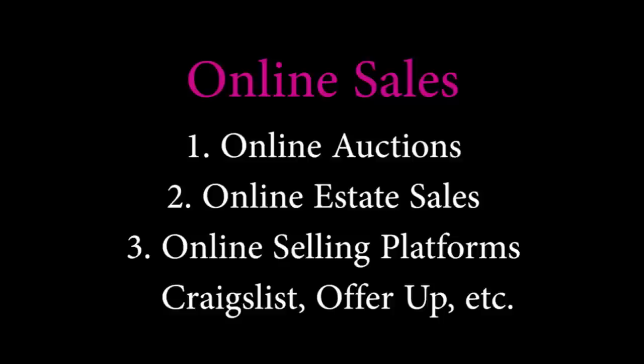Online sales is another great way to find pieces to flip. There are online auctions, some estate sales are online, and then there are selling platforms like Cherish, Let Go, OfferUp, and Craigslist. My personal favorite is Facebook Marketplace.